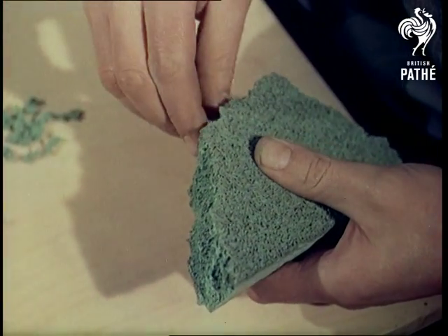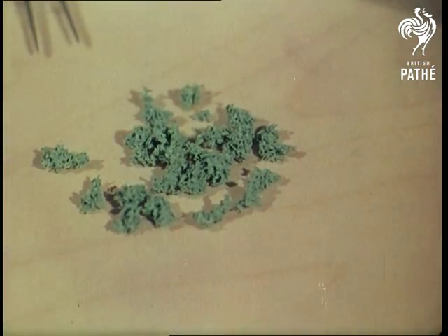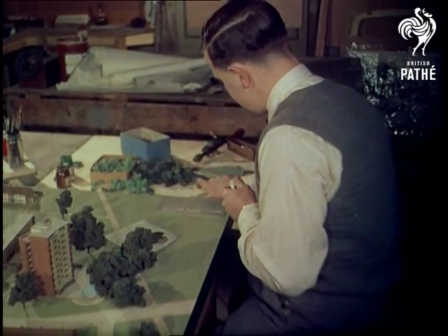It's a small world we live in, but at a West London studio which specializes in making scale models, you really feel like Gulliver in Lilliput. Trees are made of sponge rubber in this model of the Harlow housing scheme.